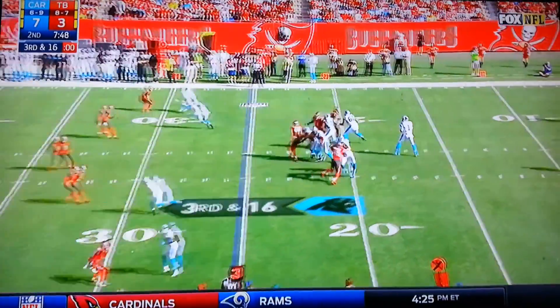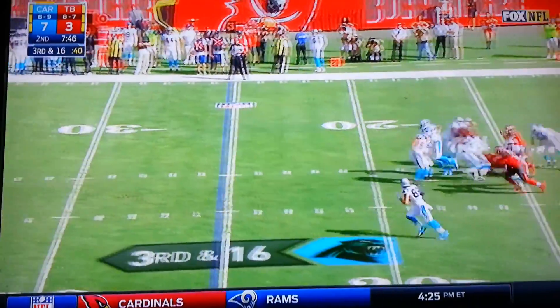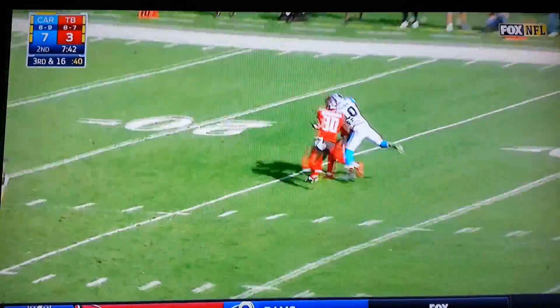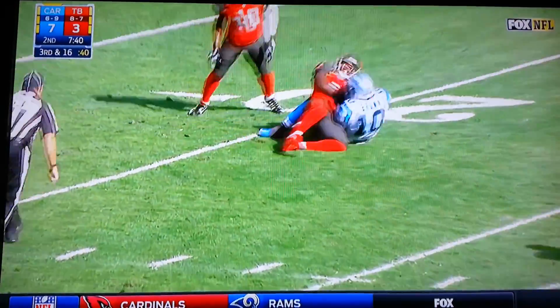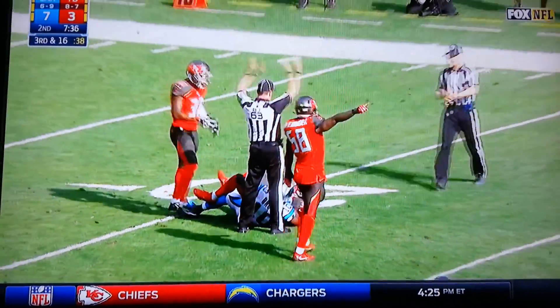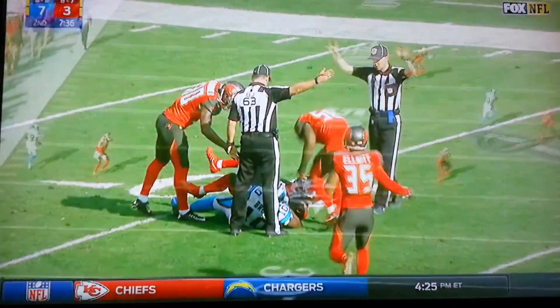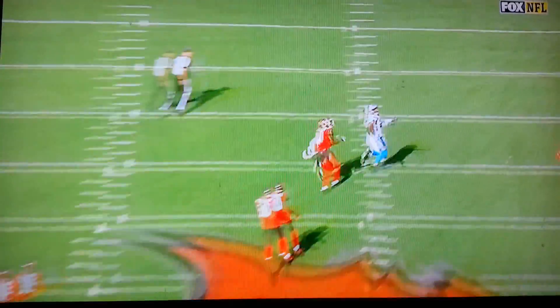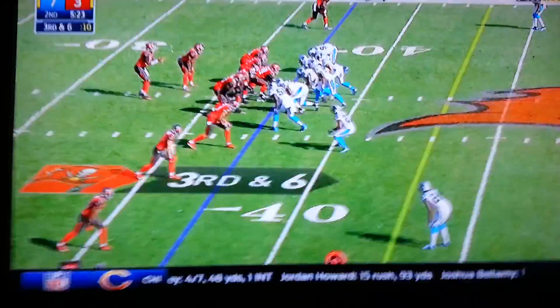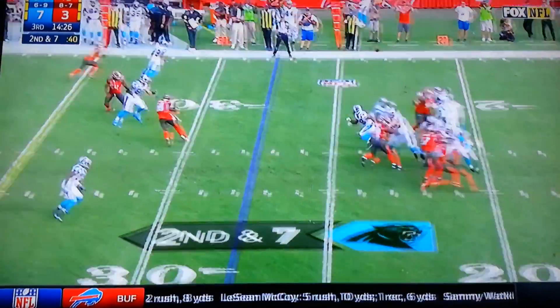Kwon Alexander has already had one interception which he returned for a touchdown this year against the Rams. And now Newton going to air it out, looking down the field to Corey Brown — he goes up into the air and just wrestles that thing away. They're saying interception — Tandy gets underneath and presses.